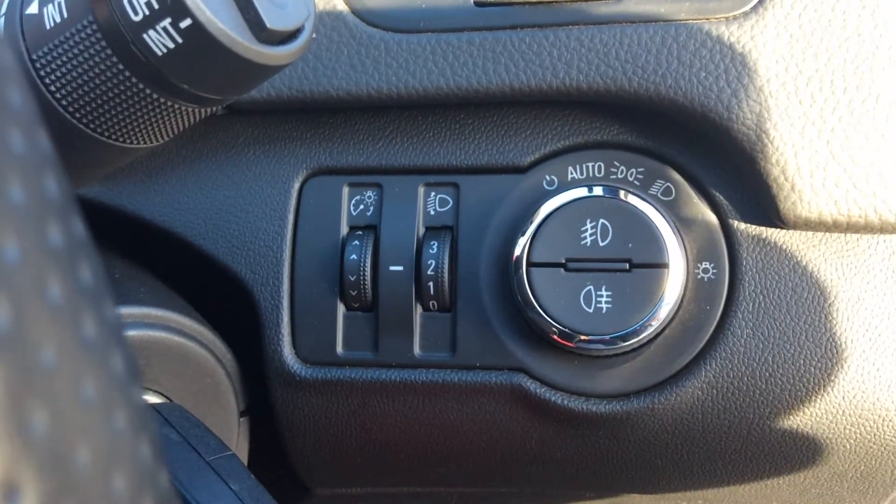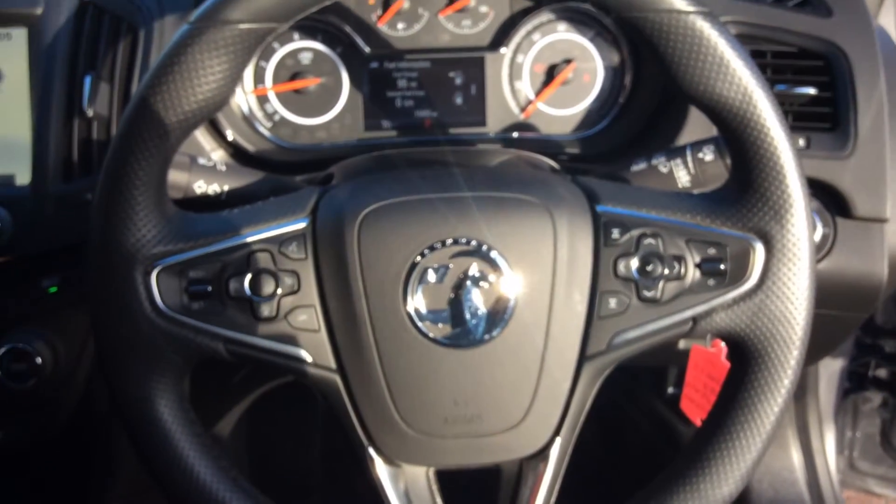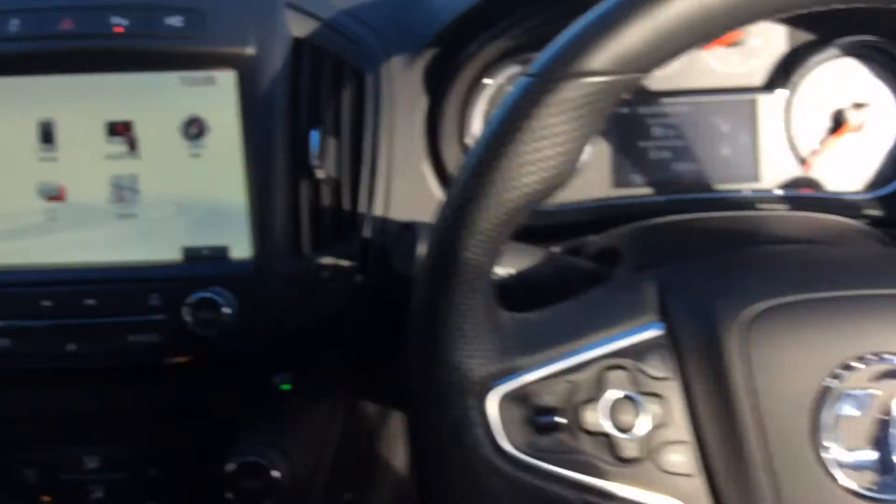This Insignia has automatic lighting control, front and rear fog lights, rain-sensitive windscreen wipers, steering wheel-mounted audio controls, cruise control, and a speed limiter.